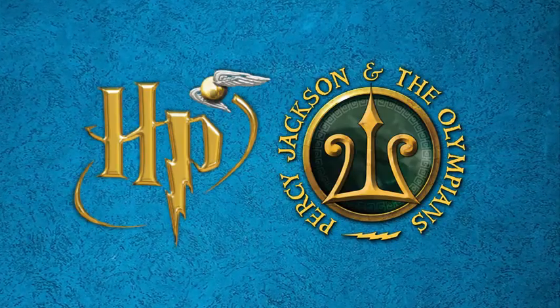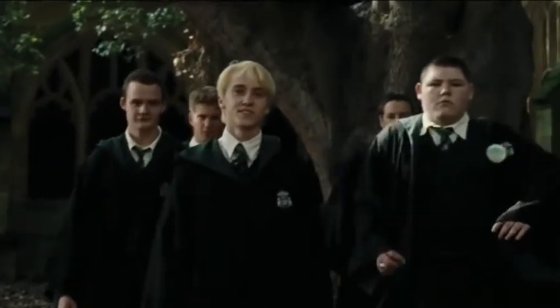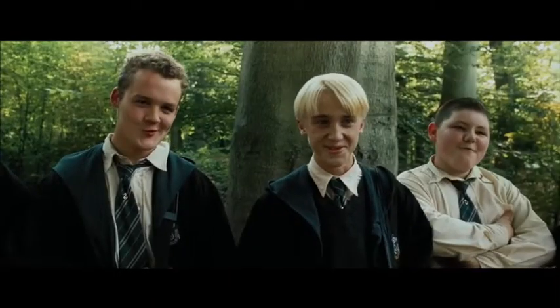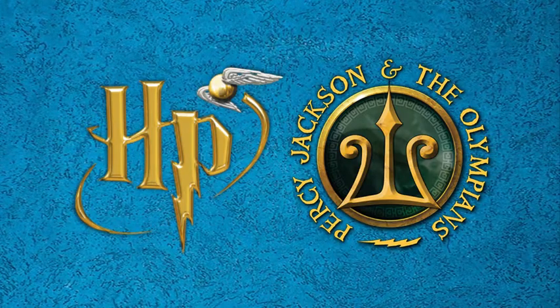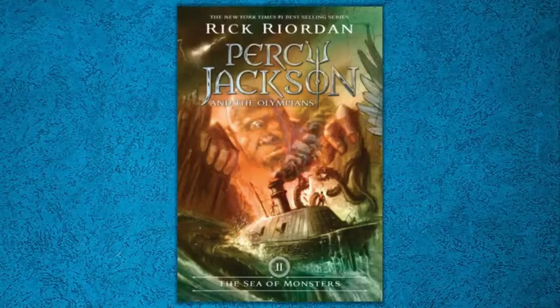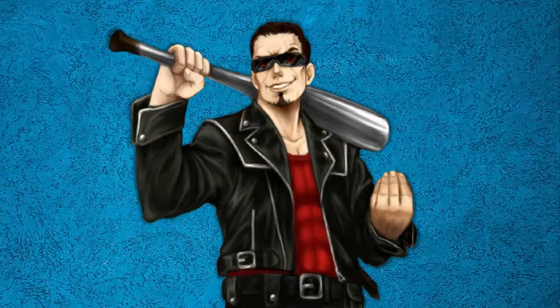Number 6: The Rivals. In both series, the main hero encounters someone who becomes their rival in the first book — Draco Malfoy in Harry Potter and Clarisse LaRue in Percy Jackson. Both rivals have groups of friends who back them up: Crabbe and Goyle for Malfoy, and the Ares Cabin for Clarisse. Another similarity is that, in one book of each series, the audience feels sympathy for the rival. We feel bad for Malfoy in the Half-Blood Prince when he's forced to kill Dumbledore, and for Clarisse in the Sea of Monsters when her father Ares threatens and pressures her to complete the quest to save Camp Half-Blood.